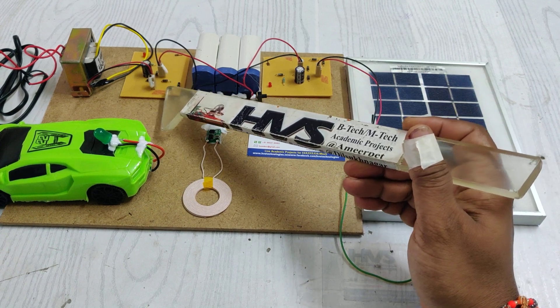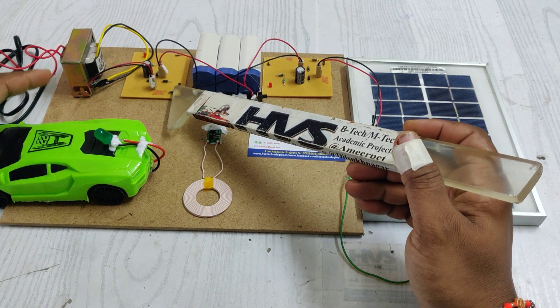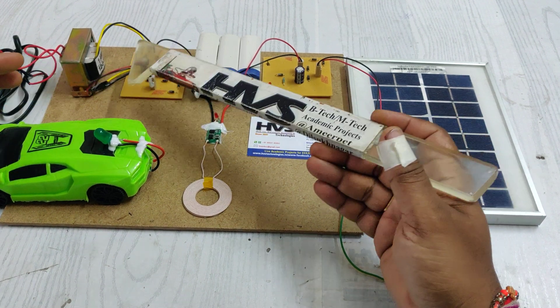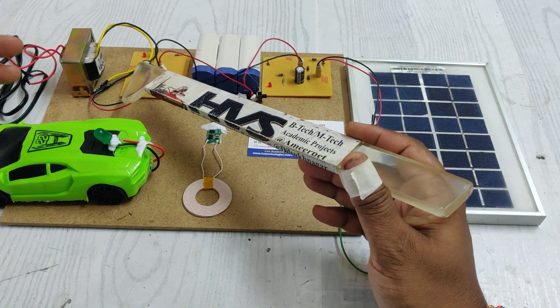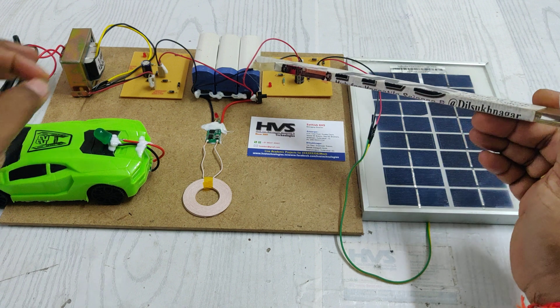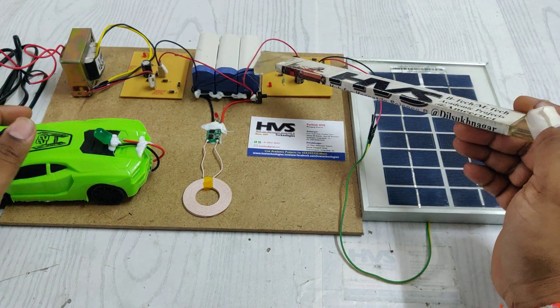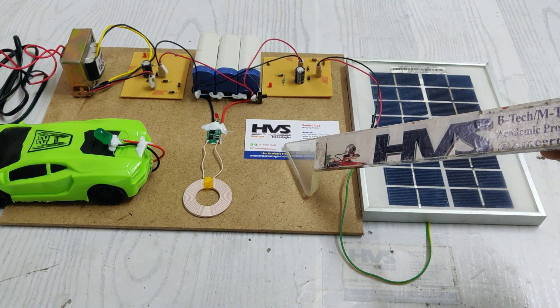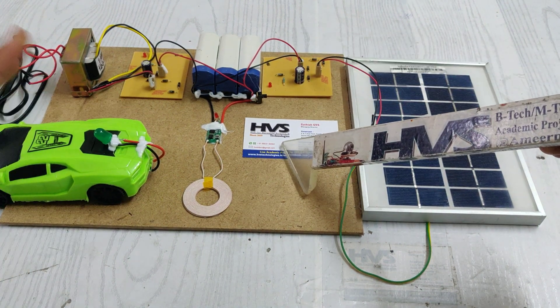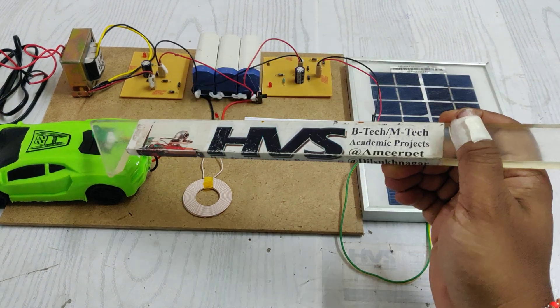In the transformer charging circuit, four diodes act as a rectifier, converting AC to pulsating DC. A filter removes the pulses to provide a pure 12-volt DC output. This is then given as input to the battery pack through two diodes that ensure unidirectional current flow — preventing reverse current from the battery back to the transformer when the battery is fully charged.